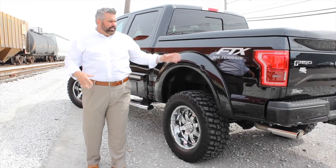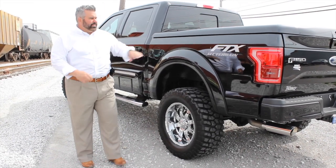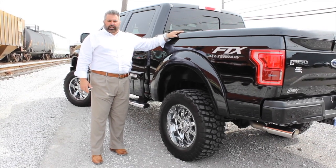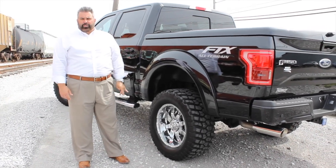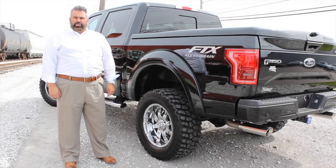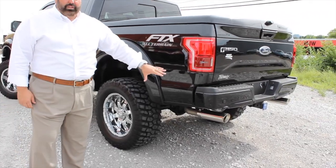Towards the rear of the truck, you'll see the FTX logo and badging on the back. This is a painted-to-match tonneau cover that is also carpet lined. This truck is equipped with a 36-gallon extended fuel tank range, and in addition it's got dual exhaust with chrome tips.